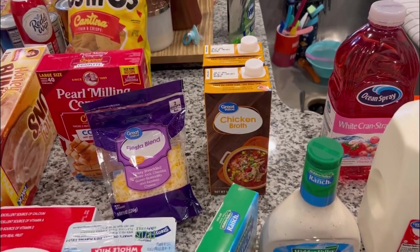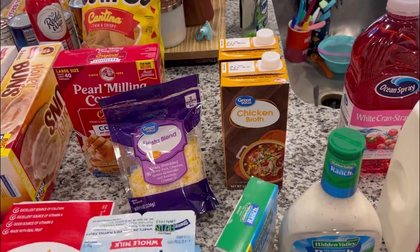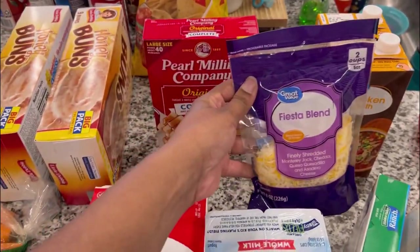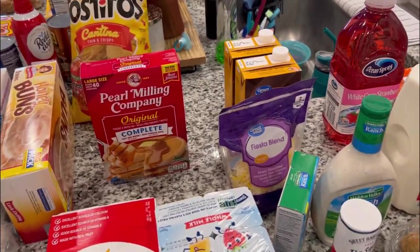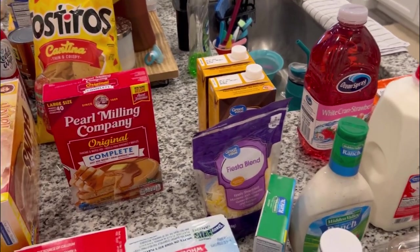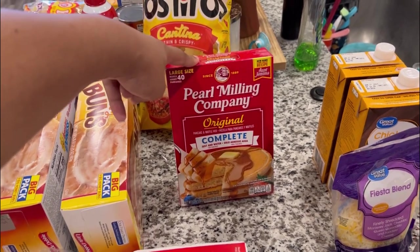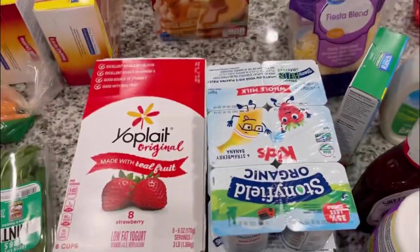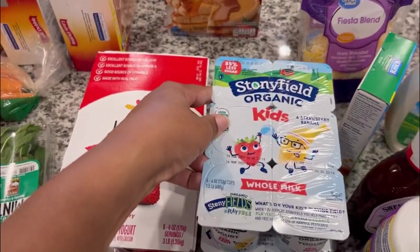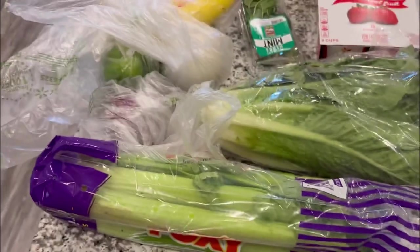We got chicken broth because I'm planning to make chicken noodle soup soon — it's still a bit cool out. We also have some fiesta blend cheese; I went to make my white chicken chili the other day and had absolutely none, which surprised me because I always have cheese. Then we have Pearl Milling Company — formerly known as Aunt Jemima — pancake mix, because I like to make breakfast on weekends. And yogurts: some for me and my husband and some kids' yogurts for our little guy who really loves them.